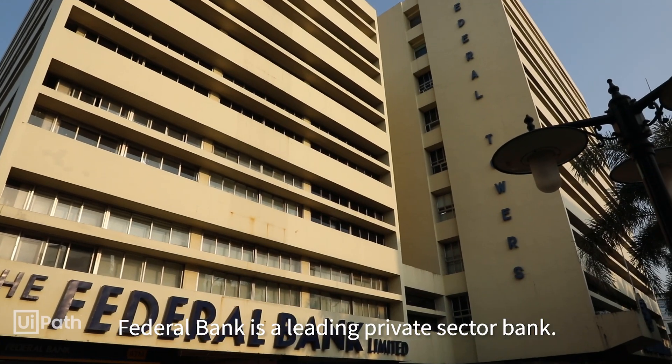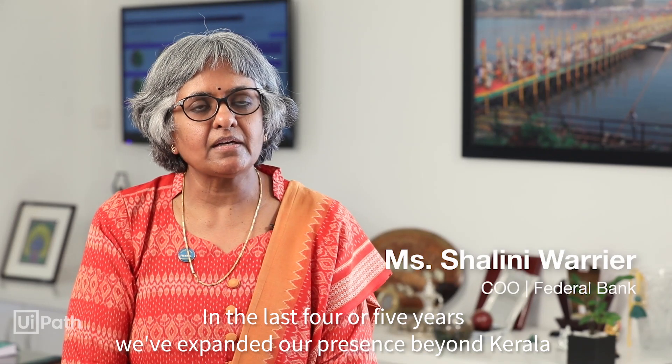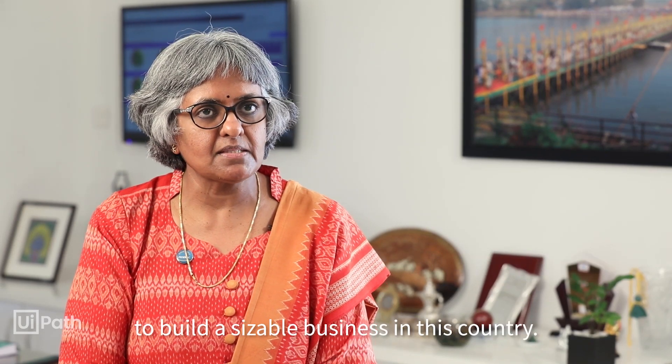Federal Bank is a leading private sector bank. In the last four or five years, we've expanded our presence beyond Kerala to build a sizable business in this country.